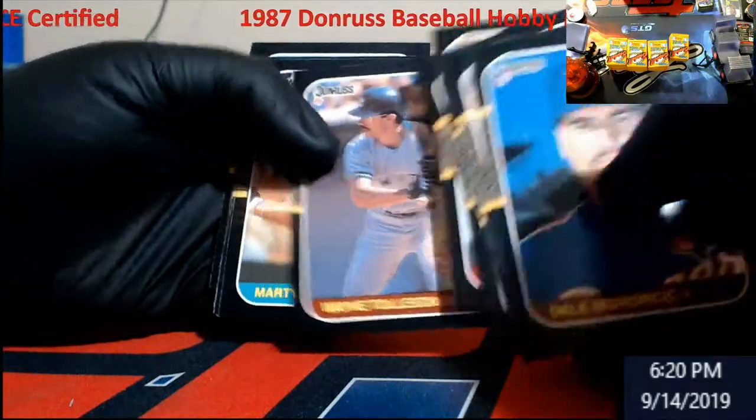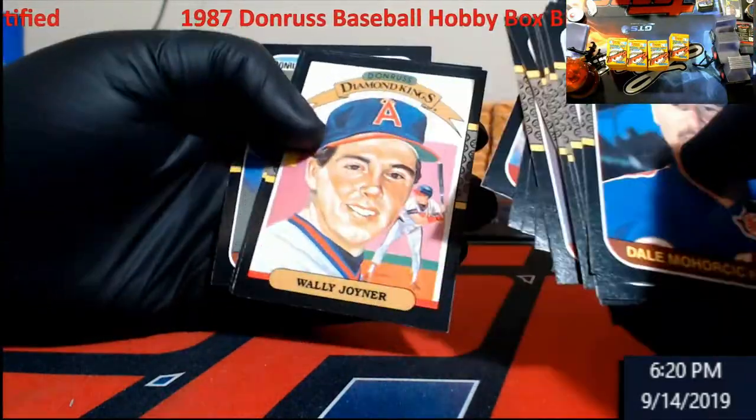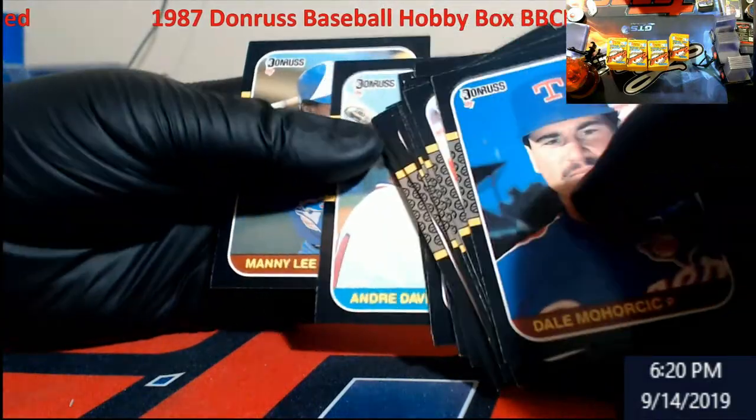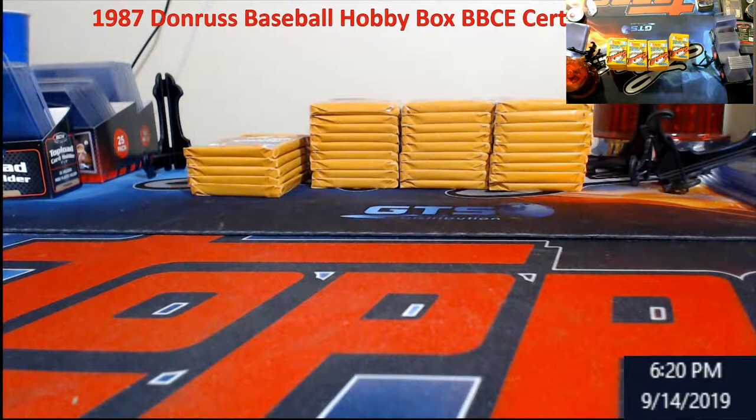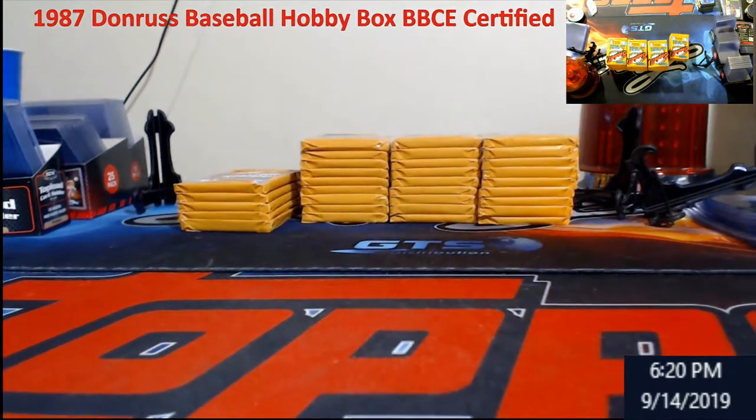I like doing these older wax boxes just to remember when we were kids buying these for like 35 cents. I think Fleer was the most expensive back in the day. Let me put the camera up just a bit here, guys, bear with me.